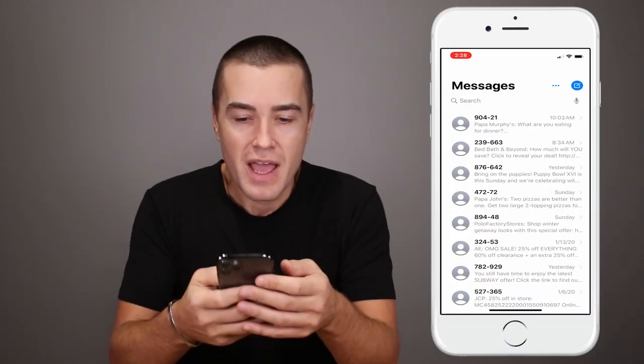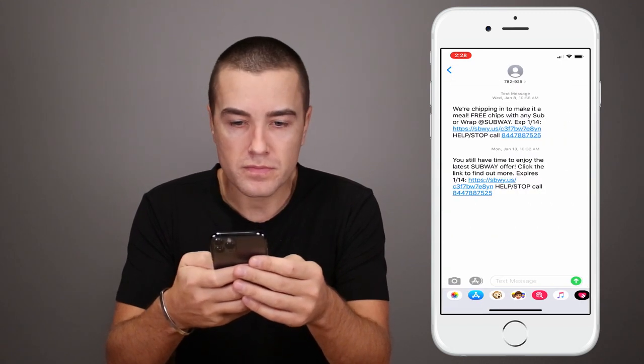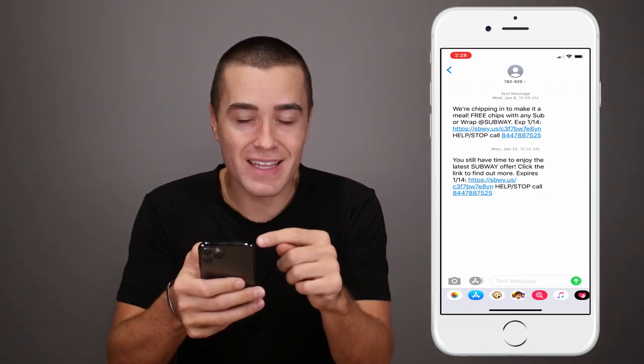I'm going to take my phone and throw it up over here. What I'll do is go to one of their messages — it's a great example of what they're doing. As you can see here, I received a message; the first one is on January 8th.